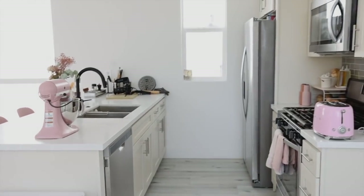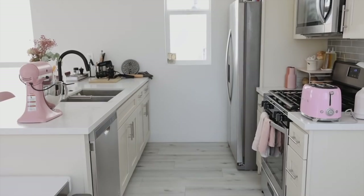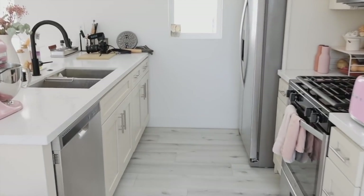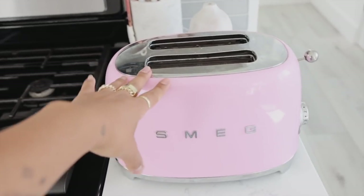This is the kitchen — this is where all the magic happens! It was the first thing we set up in the house because we needed everything ready to be able to film. We have my pink toaster — you probably recognize this from my last apartment. This also goes in the cabinet unless we're using it to toast something.